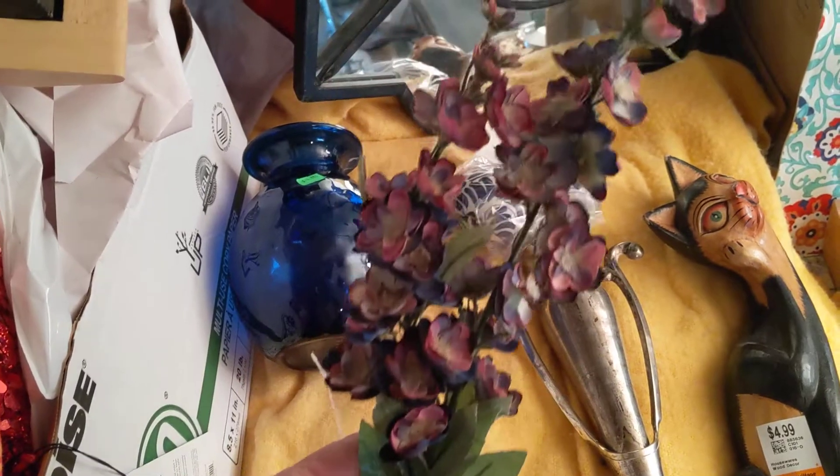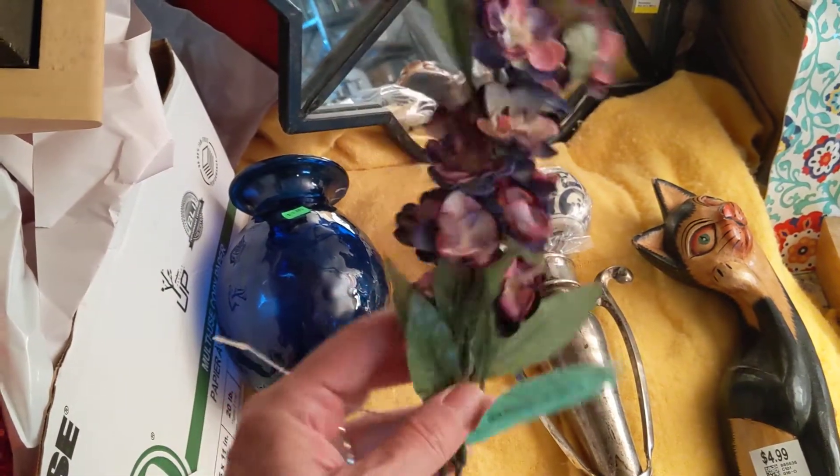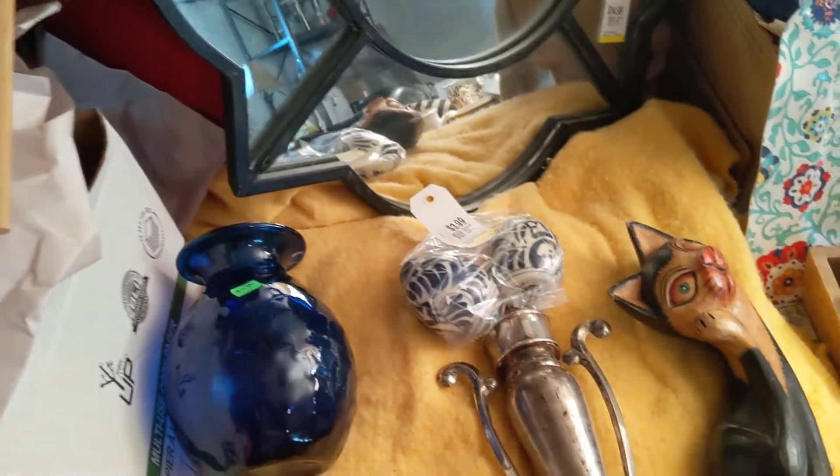This one I picked up on another trip to the Mission Thrift Store, and it's kind of a Larkspur, I think. It's really pretty, purplish and kind of faded looking, which I like — that antique look.